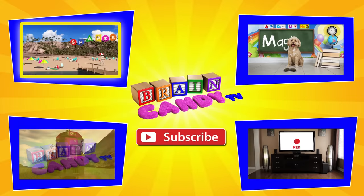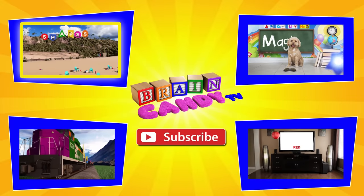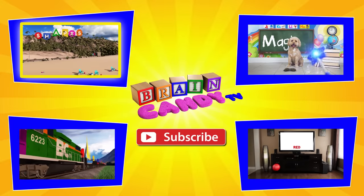If you liked this video, you can click on one of these boxes to watch more of our fun videos.